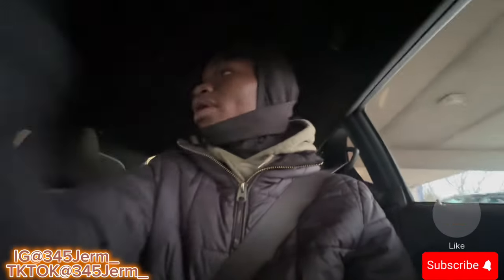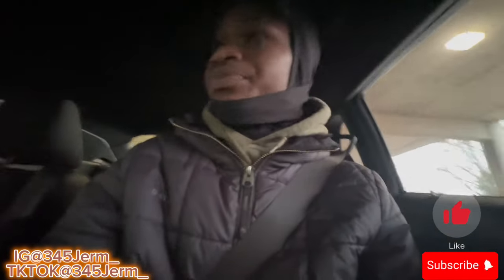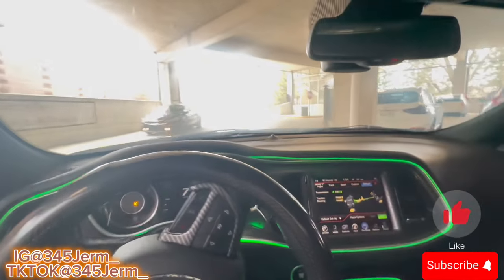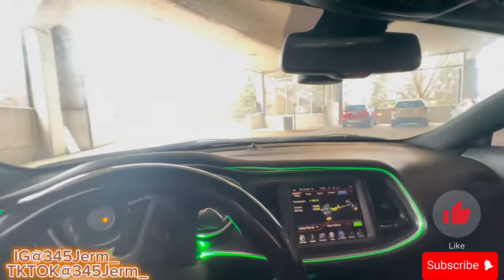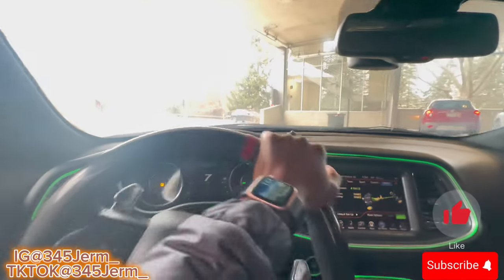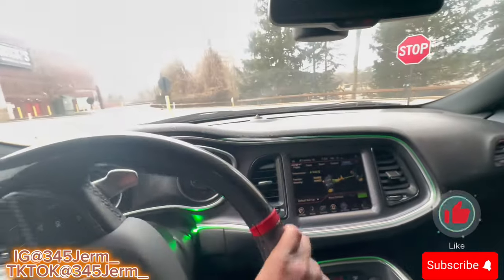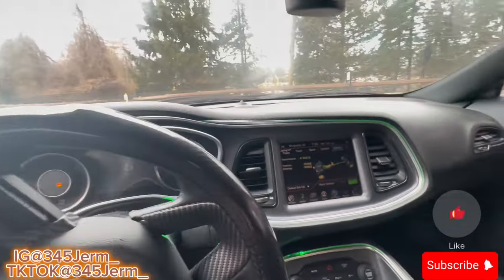If y'all got an RT, Scat Pack, or Hellcat, you don't want to run eco mode too much because we've got the big engines. The V6s will be cool, but we're gonna be giving you all a cool little POV in eco mode.